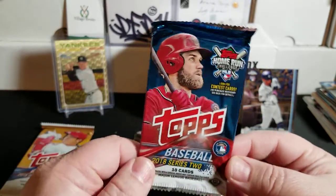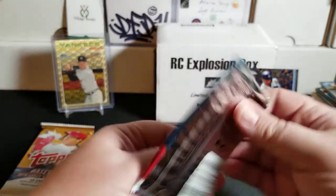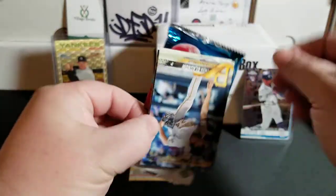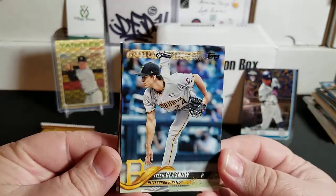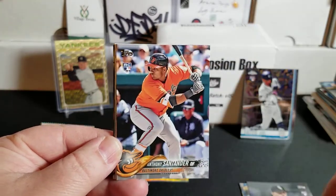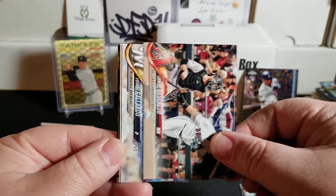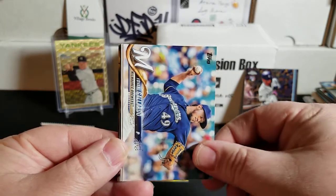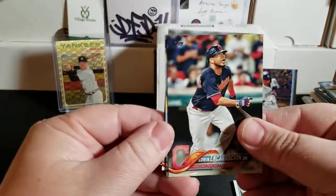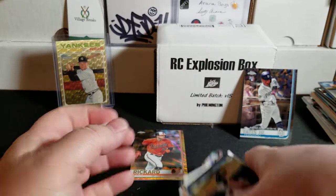We have 2018 Series 2. We're looking for base cards of Ohtani and Kingery, as well as the Bat Down short print and Gleyber Torres. Let's see if my luck continues. Tyler Glasnow Future Stars, Aaron Bummer rookie, Anthony Santander rookie, Giovanny Gallardo, John Smoltz Throwback, Edwin Encarnacion, James Shields, Kyle Gibson, and Yonder Alonso. Nothing big there.